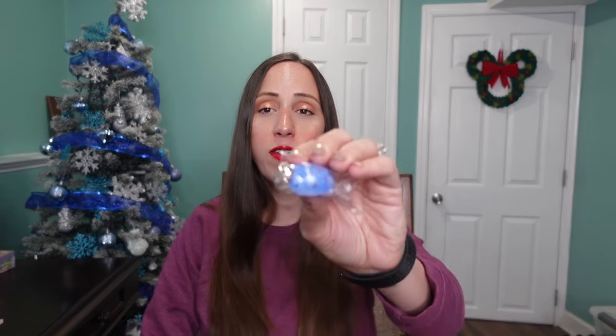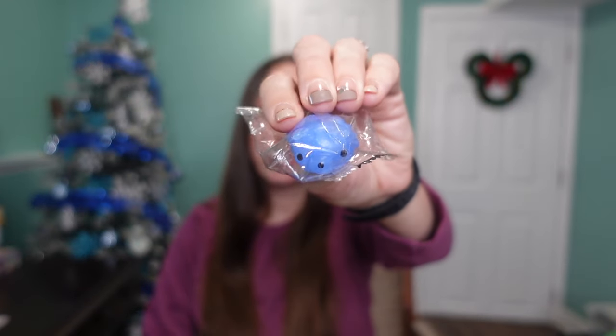My kids love squishies, and my mom has a box of them at her house, so I went through and found a couple to put in the kids' stockings. This one is a little bear — it's blue — and that's Winnie's favorite color, so I grabbed a blue one. She'll love adding another one to her collection.